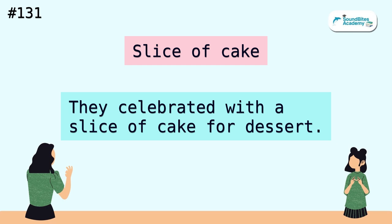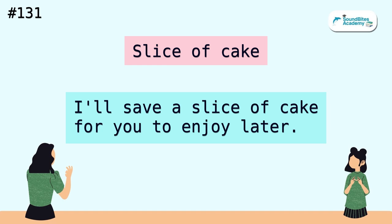Slice of cake. They celebrated with a slice of cake for dessert. I'll save a slice of cake for you to enjoy later.